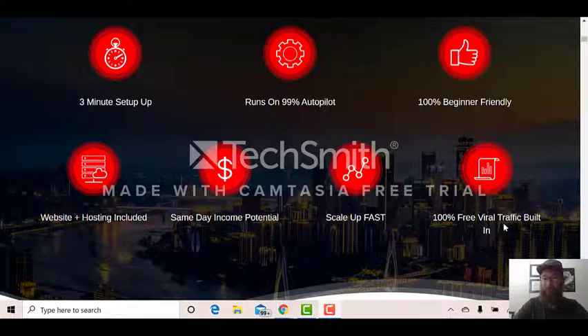Website and hosting included, same day income potential, scale up fast — very fast when you see what it does — and 100% free viral traffic built in. That's what you need, especially when you're coming into a business with everything we've got going on in the world right now. Everybody's watching their pennies; you need a business that scales fast and free without risking your hard-earned money.